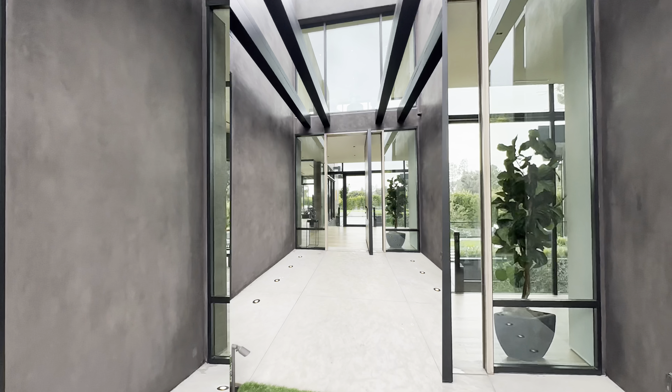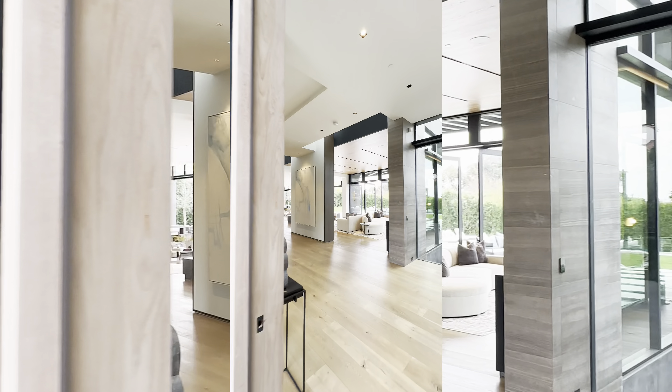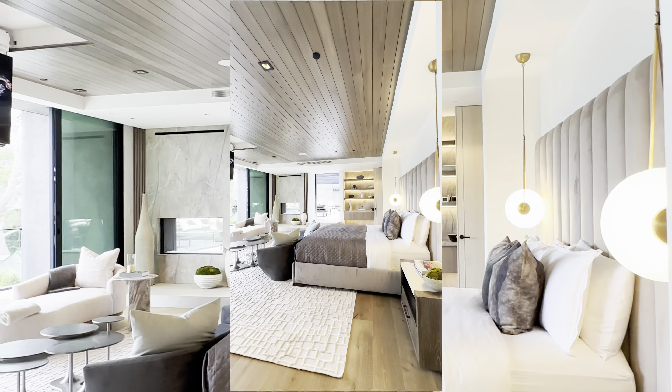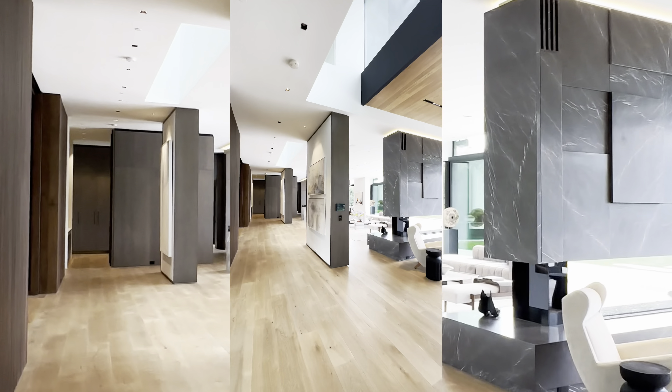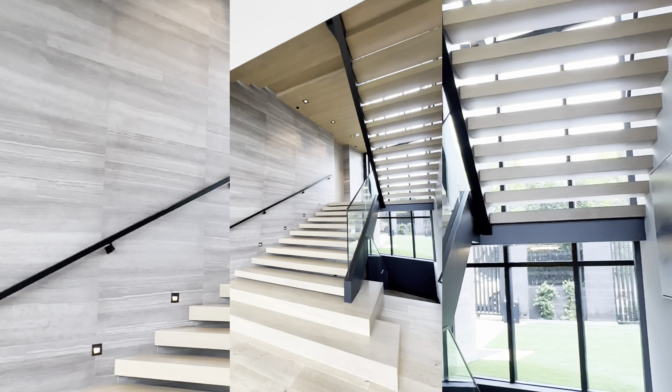Nestled within the prestigious neighborhood of Holmby Hills, the Monocle stands as a testament to architectural brilliance. Its sleek lines and modern design seamlessly blend into the surrounding landscape, offering a glimpse of the luxury that awaits within.